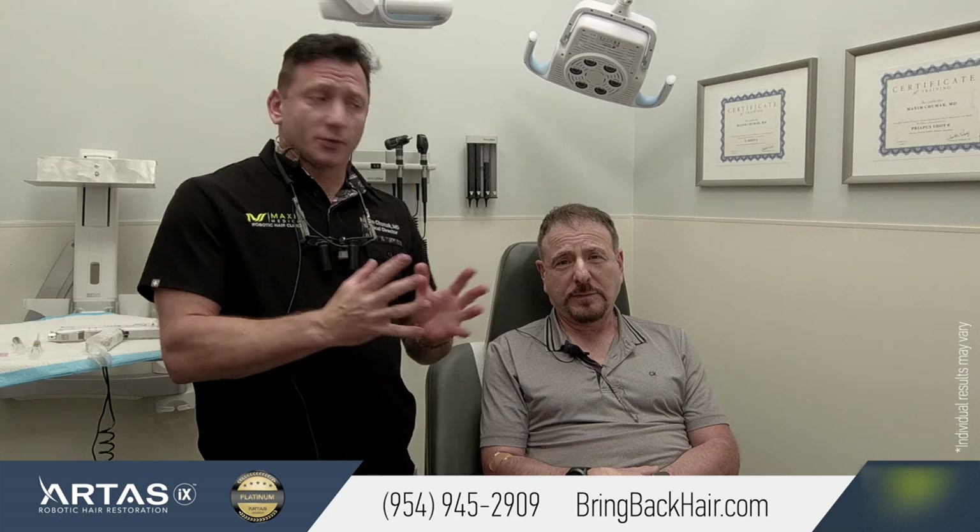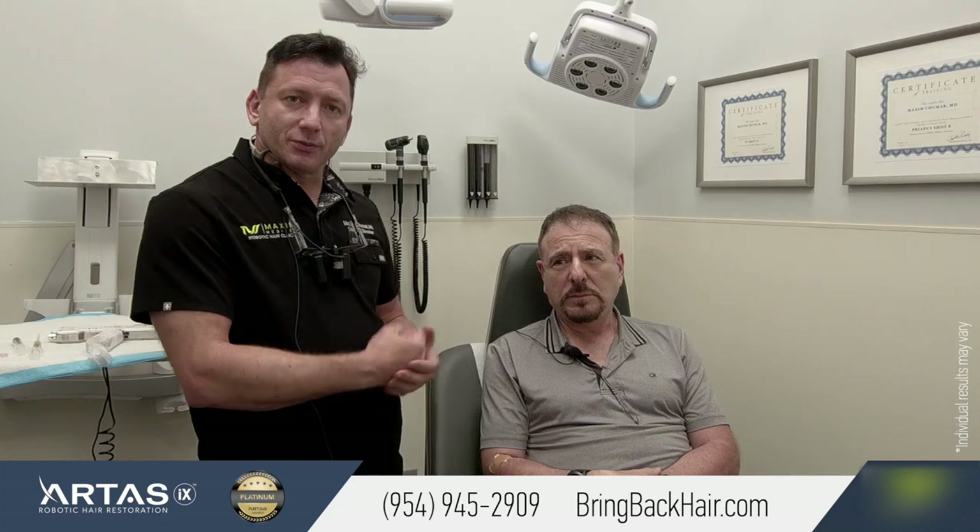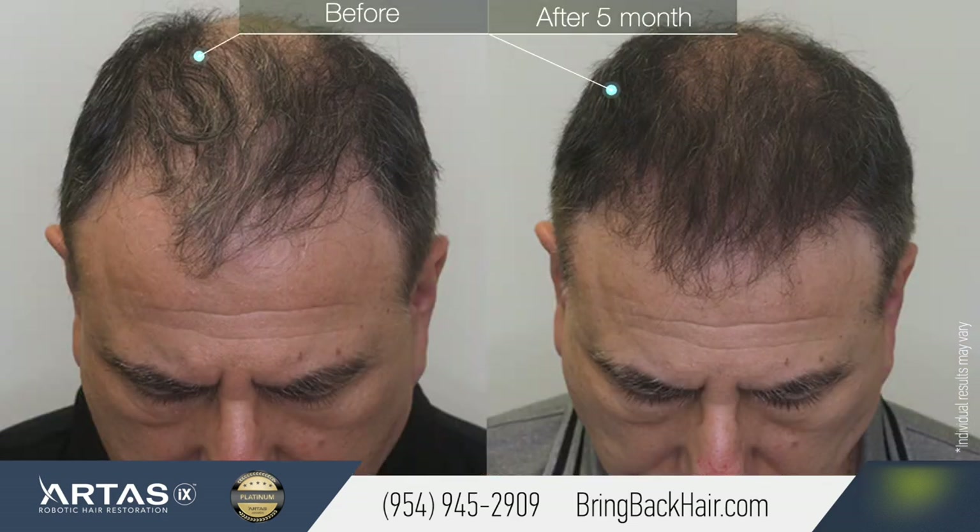I was trying to be as careful as possible. Nobody can tell you had a surgery — not at all. And the hairline looks pretty natural, right? Again, these are early results. We're talking about just five months after the procedure, and most of the time to see the final result will take at least a year and a half.